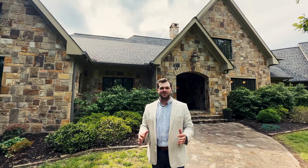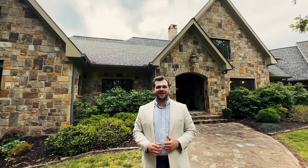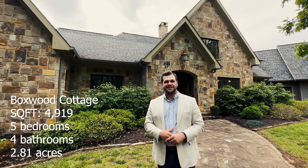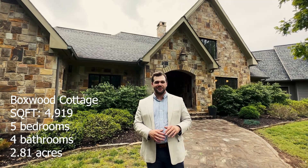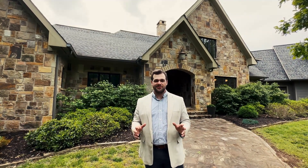All right everyone, we're here at this super special home. This is Boxwood Cottage here in Mentone, Alabama. Here are a couple specs about the house: we've got 4,919 square feet, five bedrooms and four total baths. The house sits on just under three acres with a brow view, which is one of the most beautiful views that you can get in Alabama.